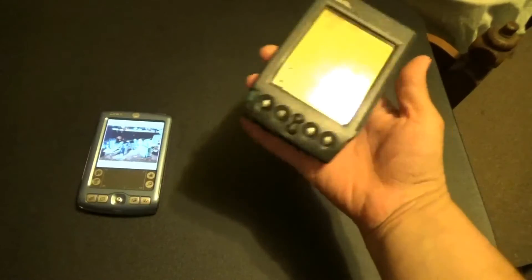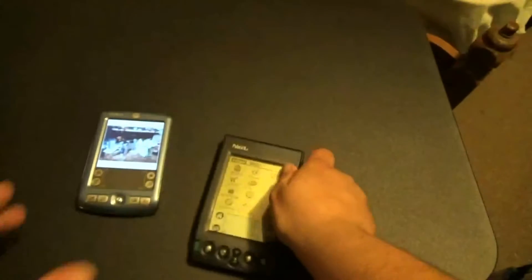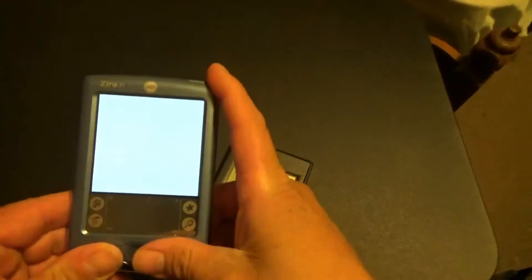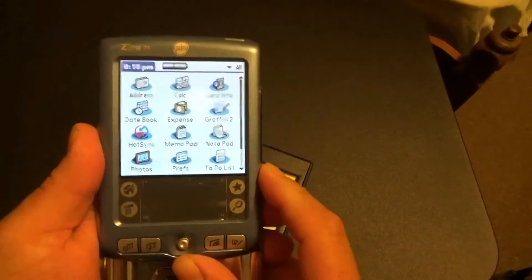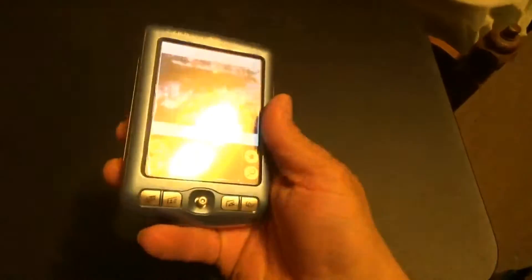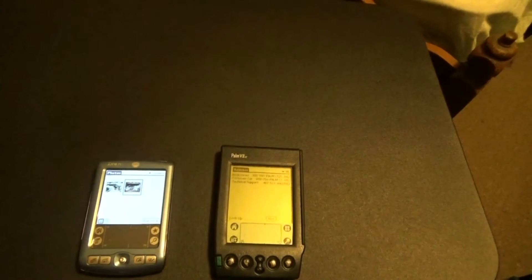So you remember these? These old PDA type devices? Black and white and colored? These were pretty interesting back in the day. I know nobody uses them anymore, but they're pretty cool still to play with. I'm going to be talking about that on the blog, so stay tuned.